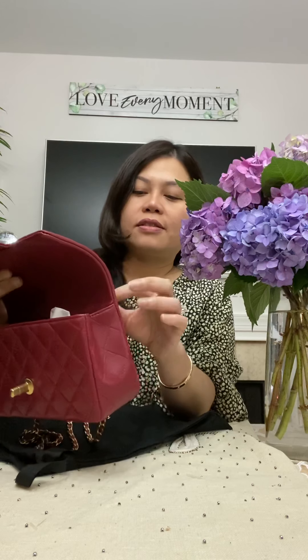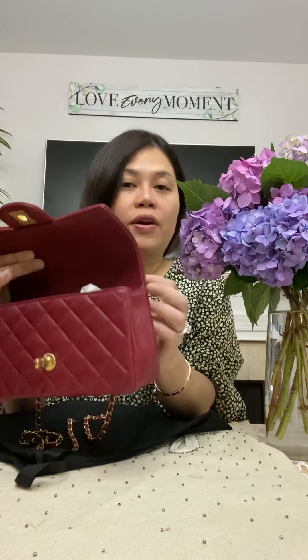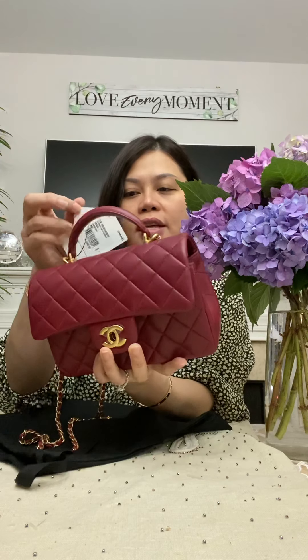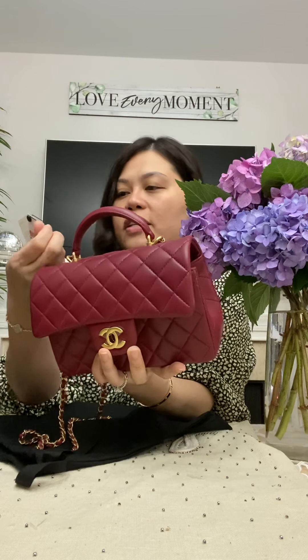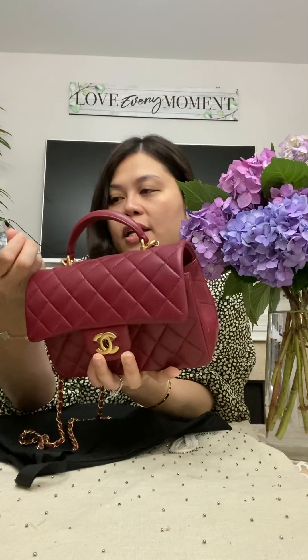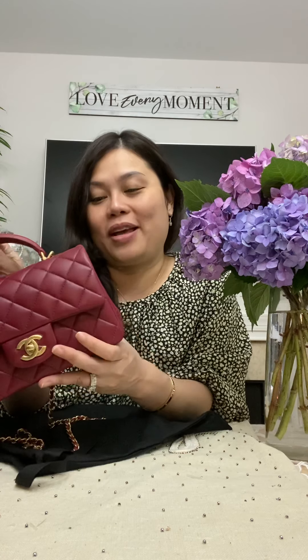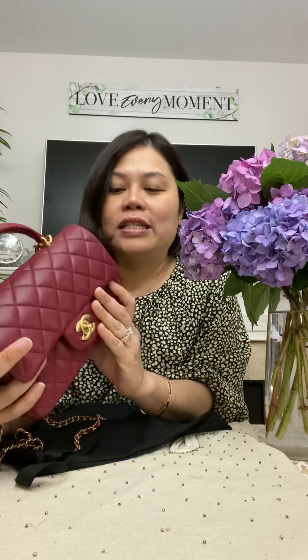The thing is, I'm really nervous about keeping it. This is the burgundy from the 21A collection - they call it burgundy. I've been thinking too much. I don't know if I should return it again because my SA is probably going to be ignoring me forever.